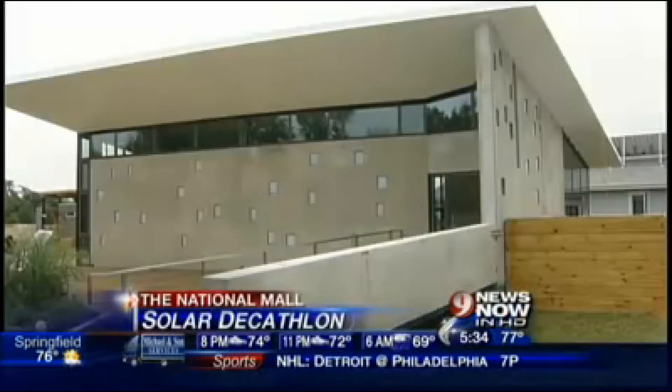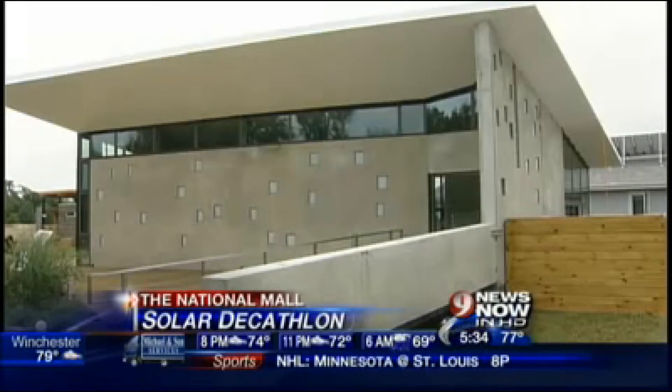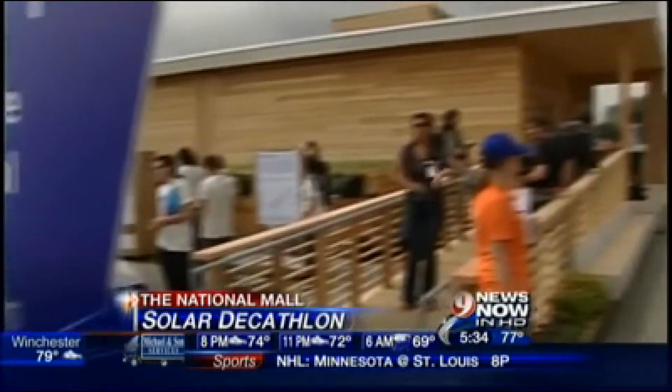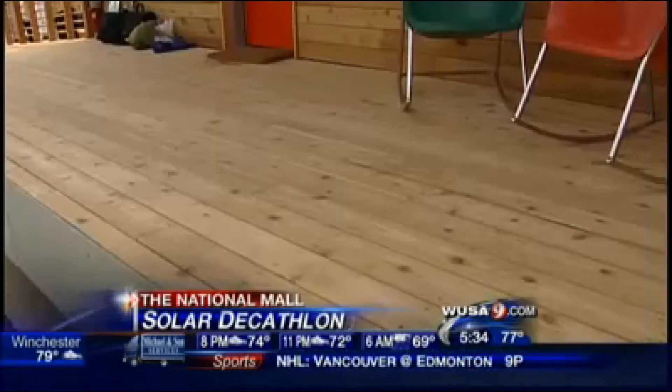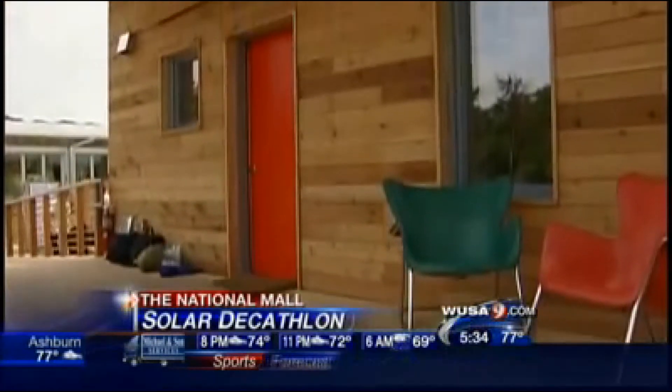Imagine your house is so energy efficient, your utility company pays you. That's the goal for many of the teams participating in this year's Solar Decathlon on the National Mall. College teams are here from as far away as China and New Zealand. But one college is giving back to our area — they have built a house for Habitat for Humanity.